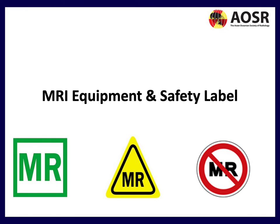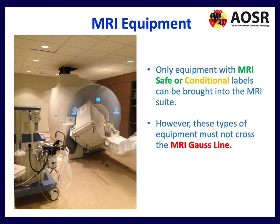Regarding MRI equipment and safety labels: only equipment with MRI Safe or MRI Conditional labels can be brought into the MRI suite. However, even if equipment is potentially safe, it must not cross the MRI gauss line — otherwise you risk the situation shown here, where equipment has been dragged in, posing a massive risk to both patients and staff.